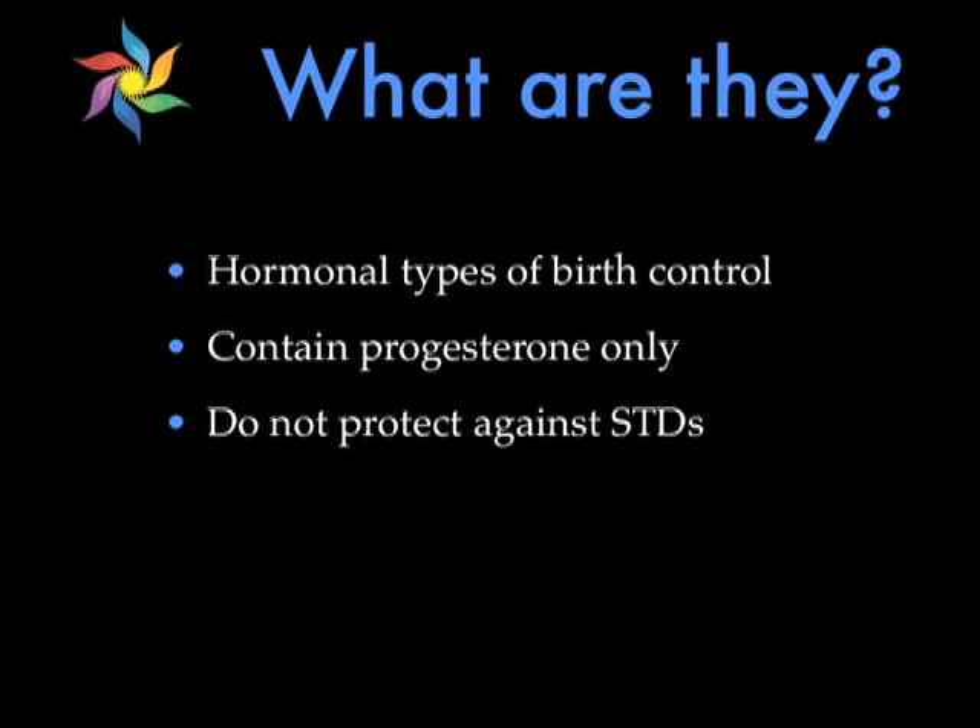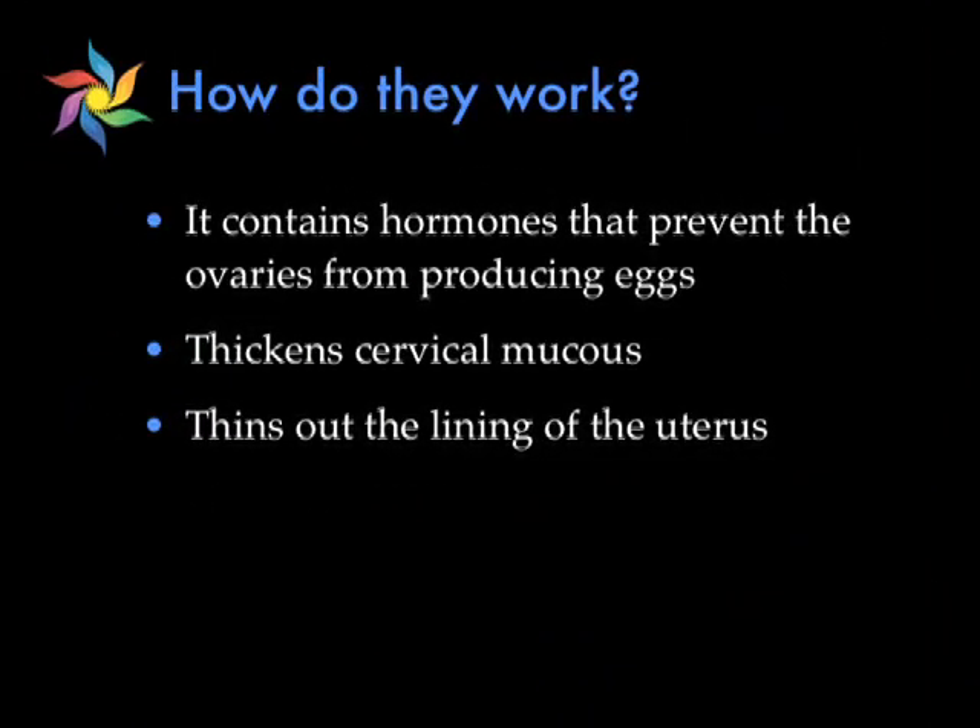First of all, what are these types of birth control? Well, these are hormonal types of birth control that contain progesterone only. And like other types of hormonal birth control, they do not protect against sexually transmitted diseases. They work primarily by preventing ovulation, or preventing your ovaries from making an egg every month. They also thicken the cervical mucus, which makes it difficult for the sperm to get to where the egg is, as well as thinning the lining of the uterus so a fertilized egg can't attach.